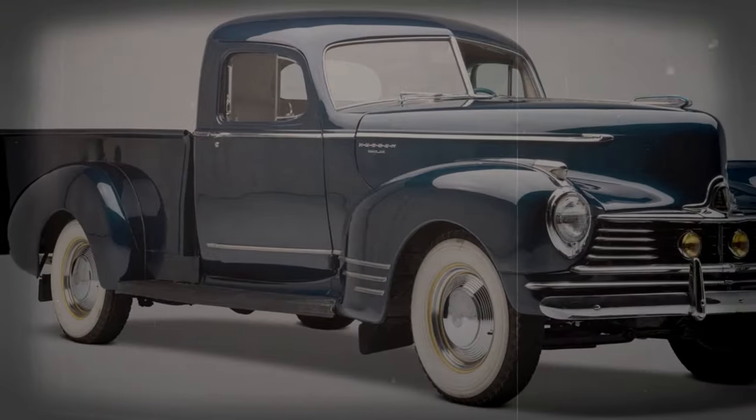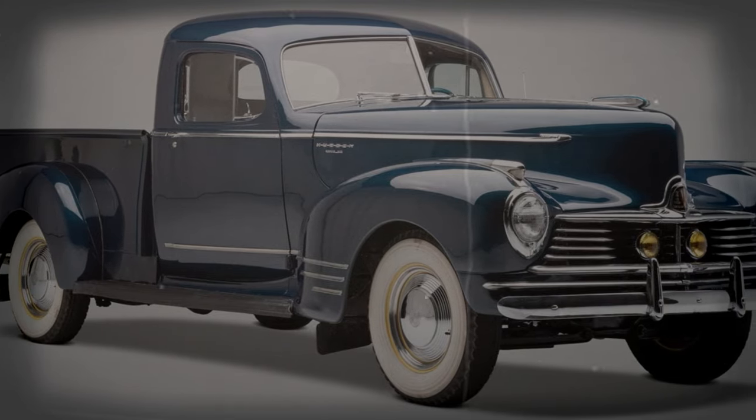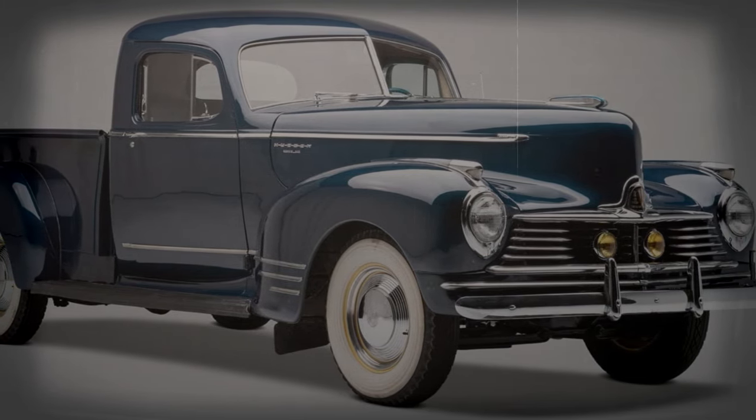If you want to know more about forgotten and rare pickup trucks, then watch these videos. You won't be disappointed.